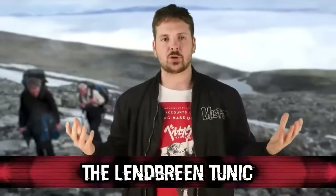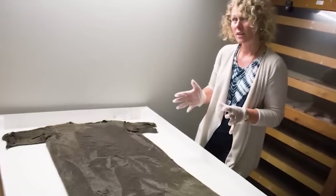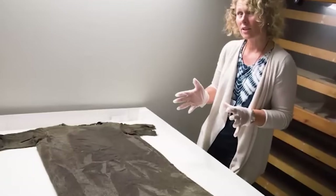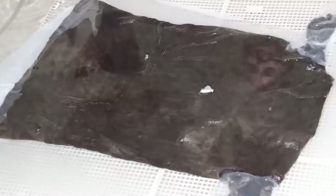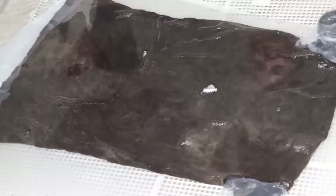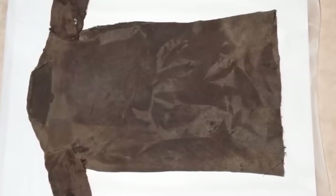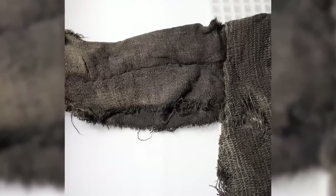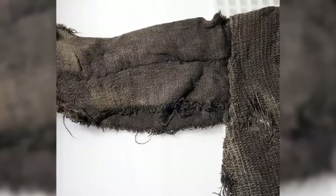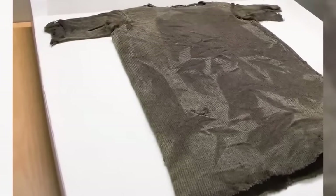Coming in at number two, we have the Løkbreen tunic. In 2011, during archaeological excavations in Løkbreen, Norway, this ancient piece of clothing was discovered — a remarkable find revealing more about ancient Norse clothing and textile techniques. The site in the mountains of Norway was once frequented by travelers during the Roman Iron Age, approximately 300 to 500 AD. Because of the ice and snow in the region, many artifacts including textiles have been incredibly well preserved. The tunic is made of wool and dates back to around 230 AD — a tunic-style garment with a natural brown color, simple design, and a twill weave commonly used in textiles of that era.